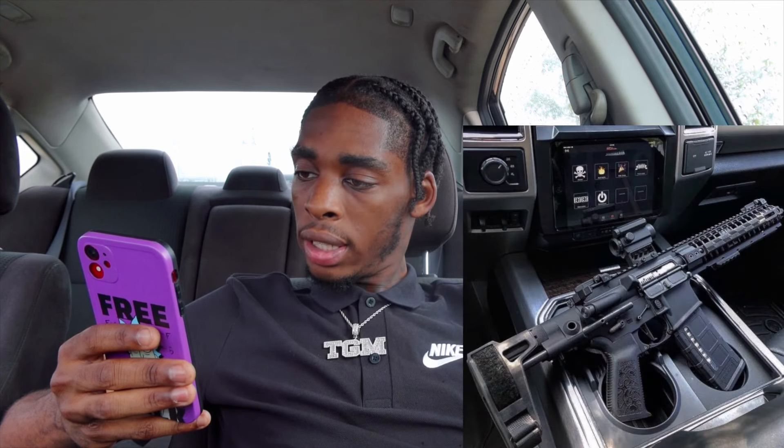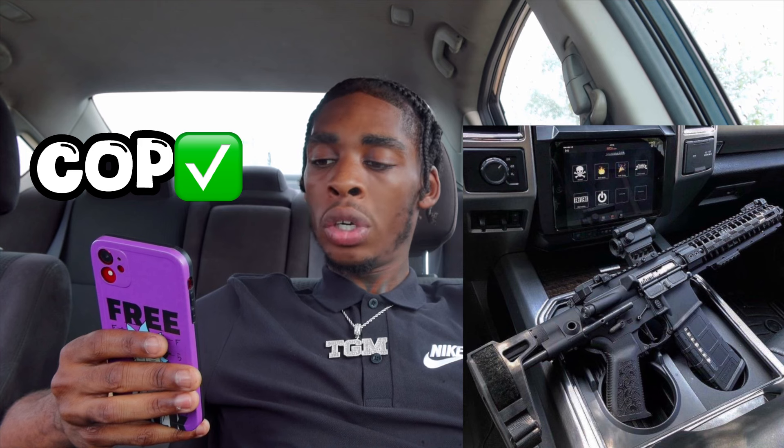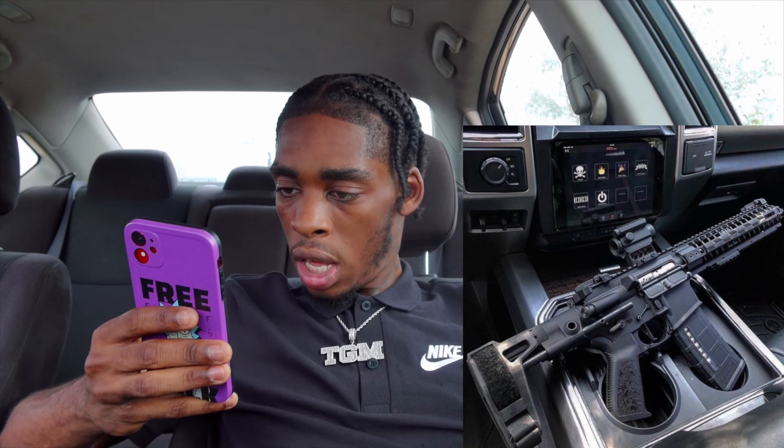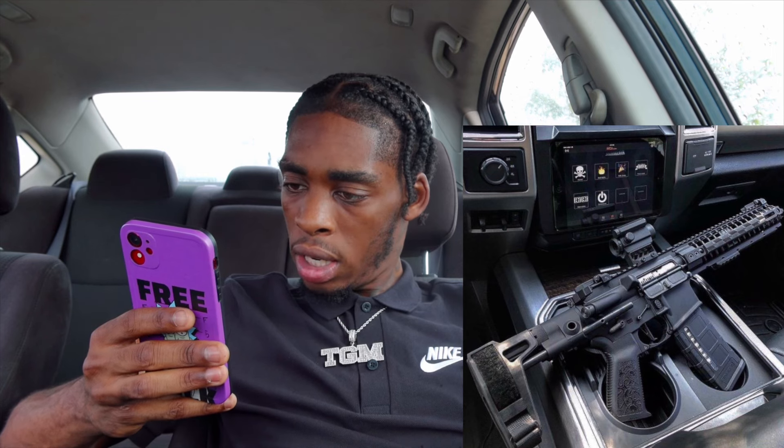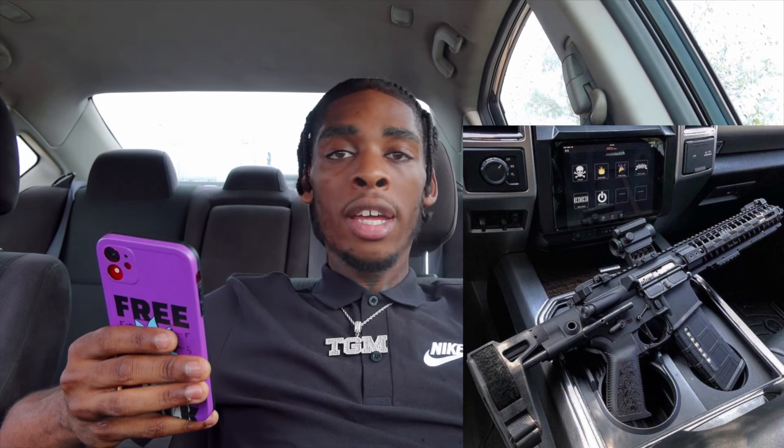Alright, next up we got Graham J. — Judge. It looks like he got a 5.56 AR pistol with an SBR brace. He got the optic. I'm gonna give it a 9 out of 10 and I'll definitely cop it for sure. It's definitely semi-tac, you can add a little bit more to it. He got like some little stitching on the hand grip right there — I don't know what kind it is, but it's definitely nice for sure. Shout out my boy Graham. Let's move on.